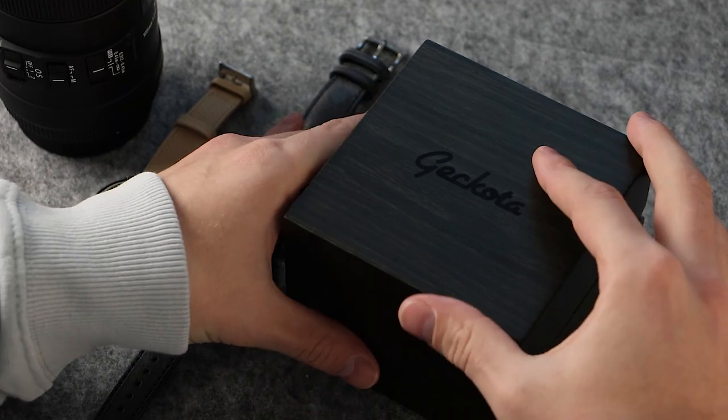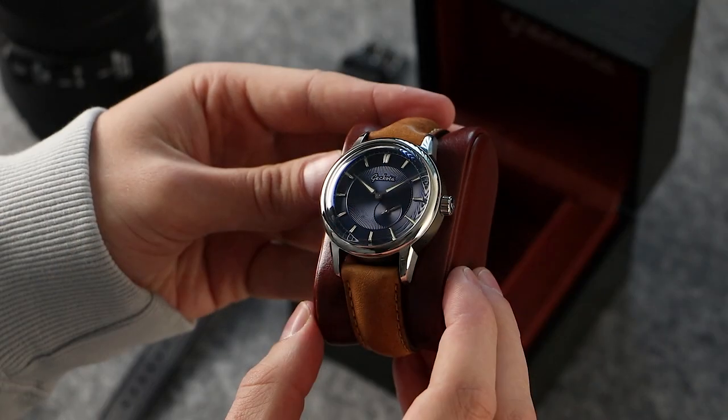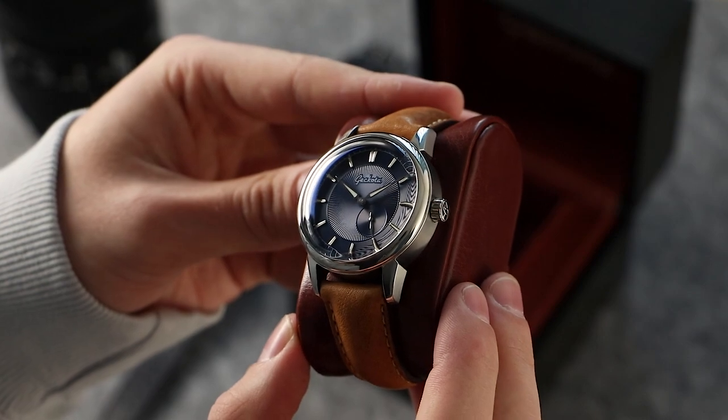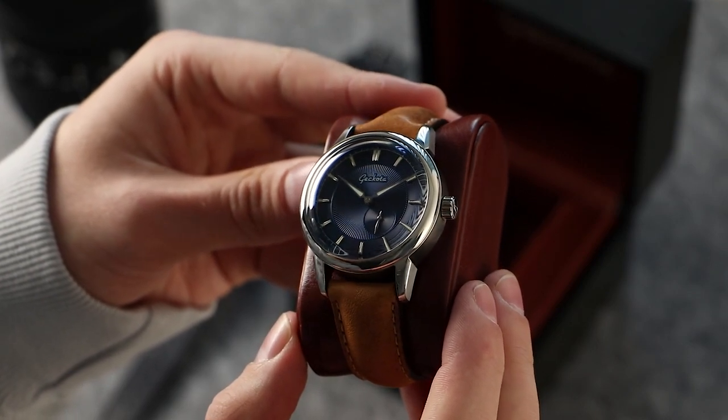The Gokota P1 Small Seconds is a brand new for 2018 watch added to our range. This classically inspired luxury time-only watch has a strong emphasis on contemporary design, applying these design cues to create a harmonious connection between quintessential and modern characteristics.